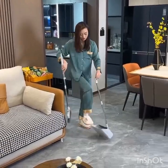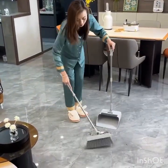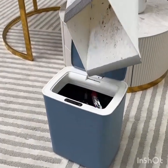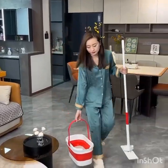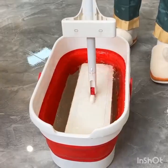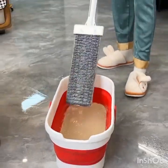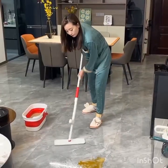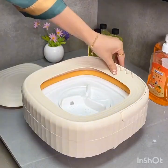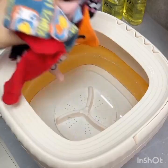Scene transitions to the dining area, showing a smart dining table with built-in induction cooktops and touch-sensitive controls. Now, let's move to the dining area where versatility meets innovation. Say hello to the smart dining table, a true marvel of technology. This multifunctional table not only serves as a traditional dining surface, but also features built-in induction cooktops.